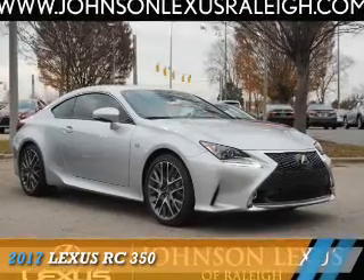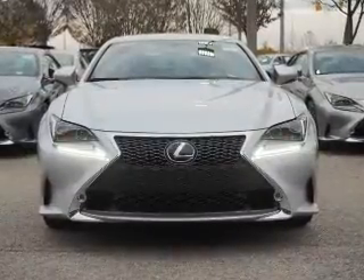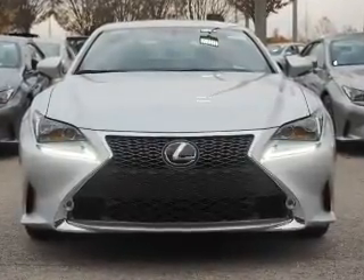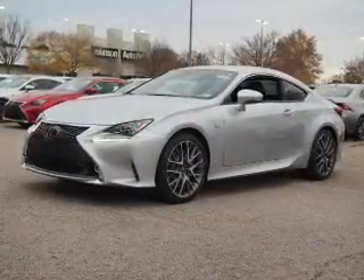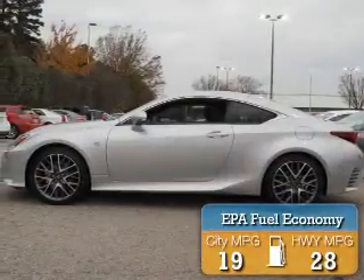Presenting the 2017 Lexus RC350. It's powered by rear-wheel drive, a 3.5-liter six-cylinder engine, and an automatic transmission. Great fuel efficiency saves you money by requiring fewer trips to the gas station.